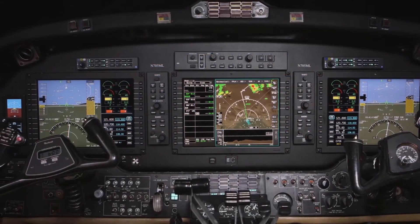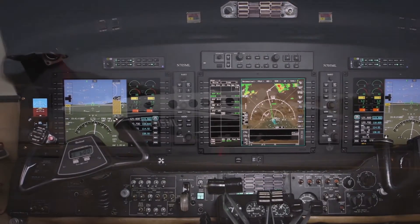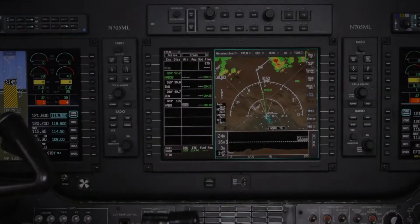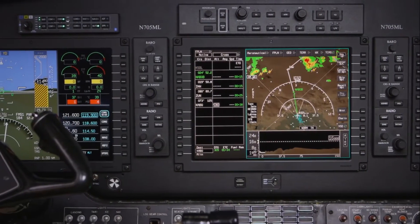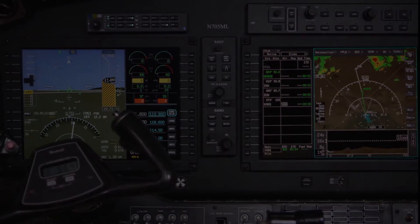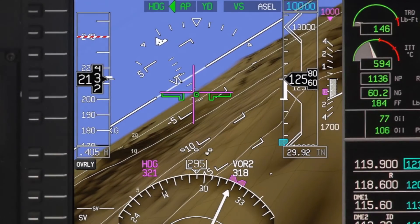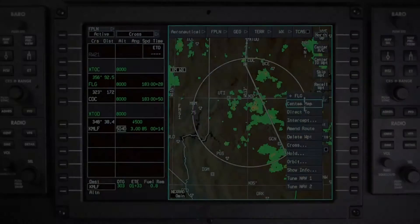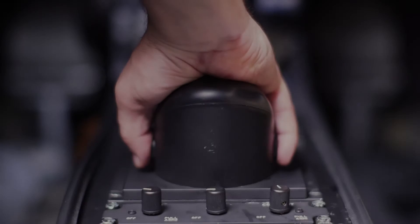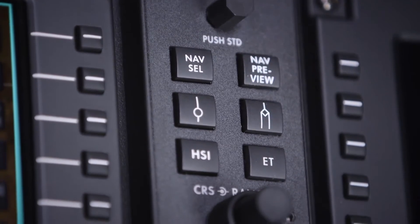The Bendix King AeroVue Integrated Flight Deck represents the next generation of avionics for the Beechcraft King Air. Featuring a fully integrated flight deck including an industry-leading flight management system, digital autopilot, SmartView synthetic vision, interactive navigation, and more. AeroVue brings an unprecedented level of value for King Air pilots and operators.